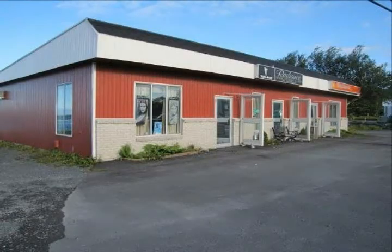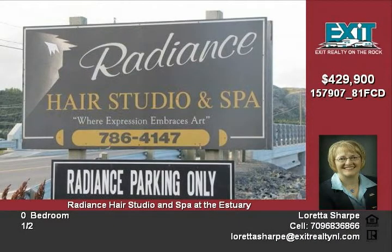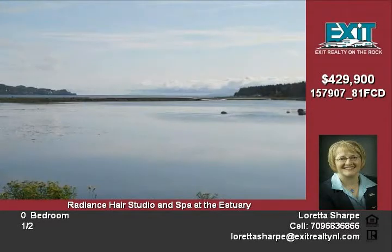Have you ever dreamt of owning your own business? Radiance Hair Studio and Spa at the Estuary may be exactly what you need to make your dream a reality. Number 1 Conception Bay Highway at the Estuary has a fabulous ocean view that makes it perfectly situated and accessible. This package features everything required to continue a viable and ongoing business.